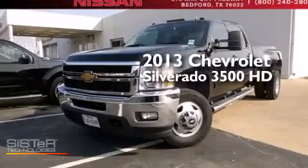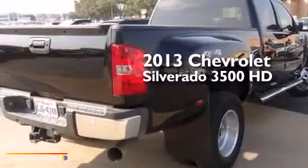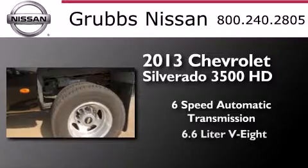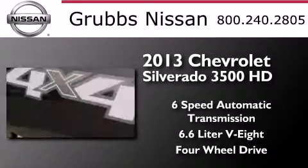This is a 2013 Chevrolet Silverado 3500 HD. This truck has a six-speed automatic transmission, a 6.6-liter V8, and the added safety and control of four-wheel drive.